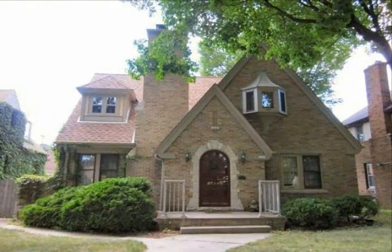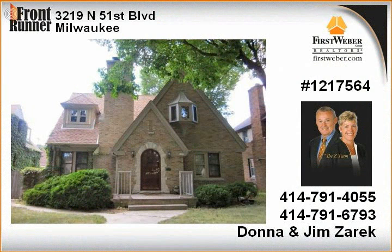Gracious Tudor is filled with old world charm. Natural woodwork and hardwood floors, plaster crown molding, leaded glass windows and arch doorways throughout.